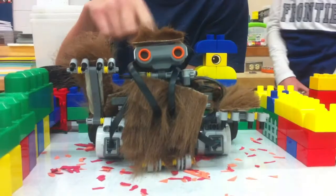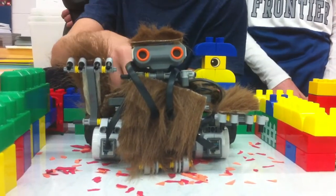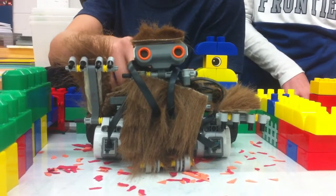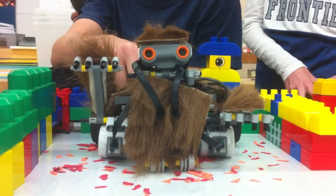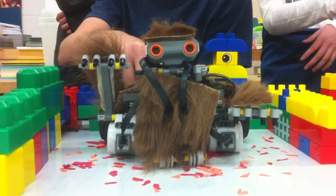This is Bigfoot. It kind of doesn't look great, but when it sees something, it will go forward and kind of lunge, take a break, and then lunge again.